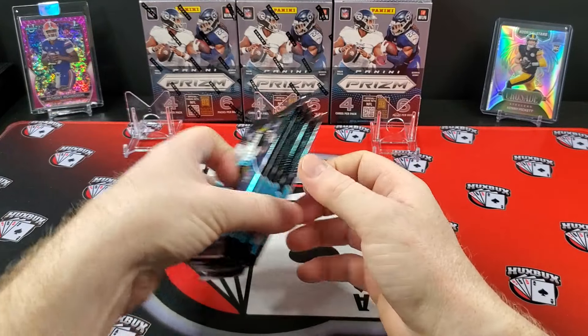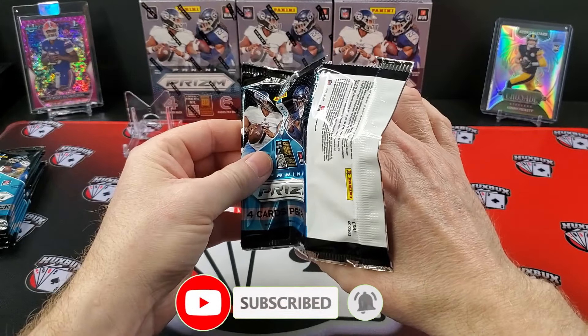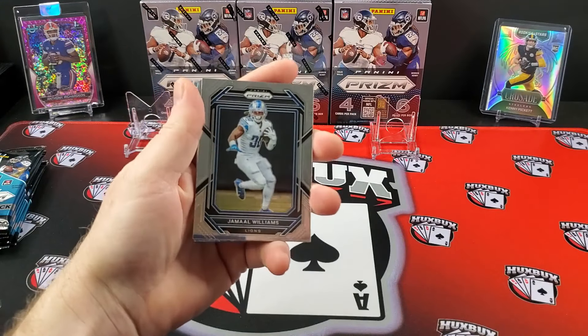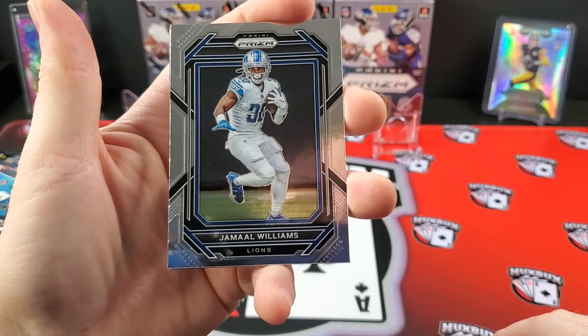If you like these kind of videos and want to help support the channel, hit that like button, sub to the channel — I'd really appreciate it. Let's get moving. It seems to be a trend — we'll get into the specifics in a minute. Let's just check out the cards.